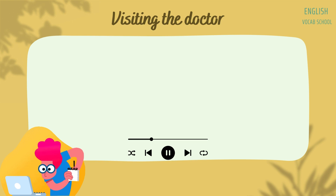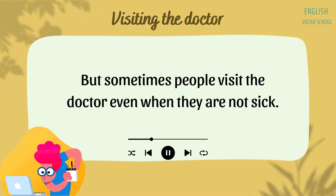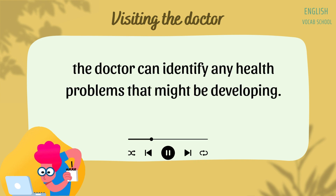Visiting the Doctor. When people feel sick, they go to a doctor. But sometimes people visit the doctor even when they are not sick. Doctors can perform a medical check-up to find out if a person is healthy. By performing this physical examination, the doctor can identify any health problems that might be developing.